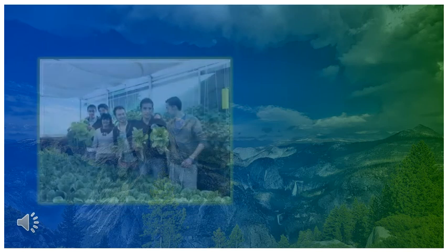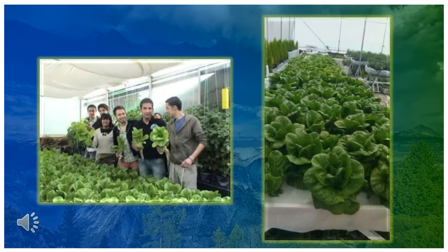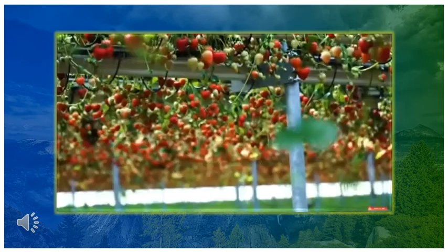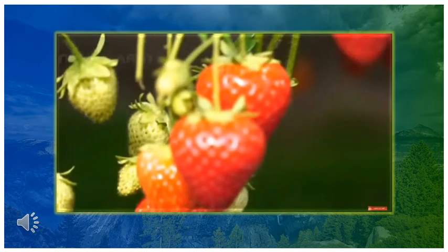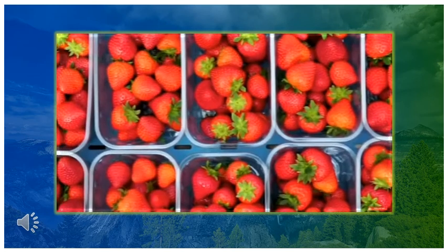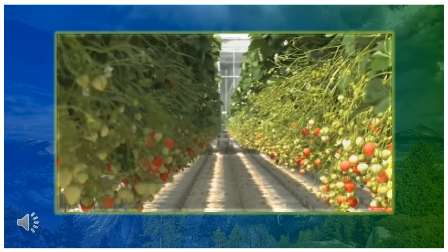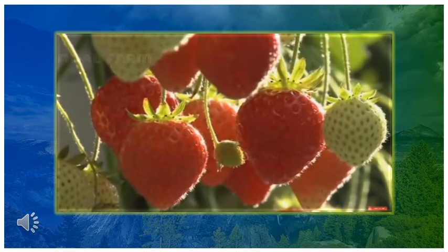Nunca antes se había tenido tanto conocimiento, y aún se sigue generando más, sobre los procesos biológicos y fisiológicos de las plantas. Sabemos la nutrición exacta e igual la relación que guardan los factores climáticos, como la luz, la temperatura, la aireación, sobre las respuestas vegetales. Hasta se ha estudiado la relación de unas plantas con otras, como es el caso de la alelopatía. Esto permite proporcionarle a la planta las mejores condiciones para que exprese su máximo potencial productivo.